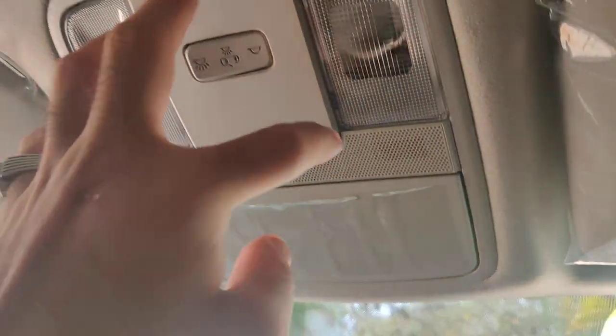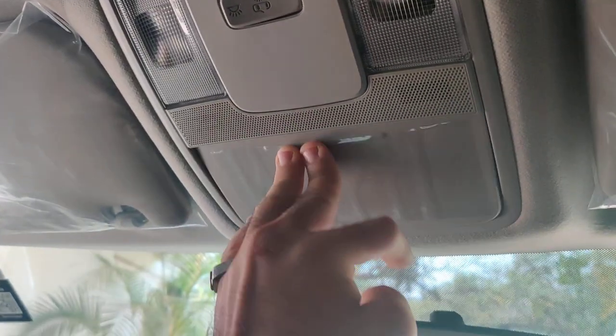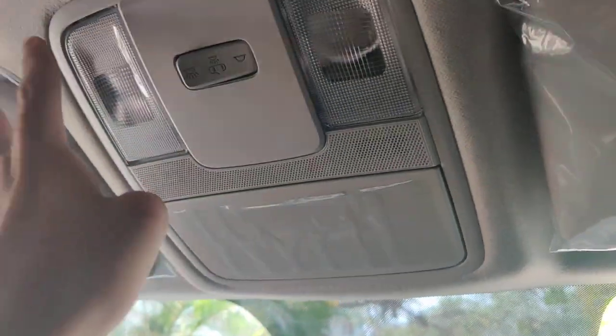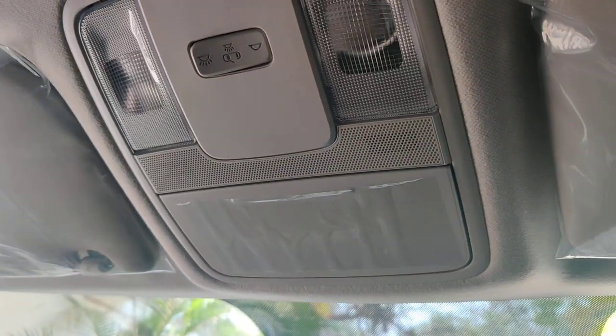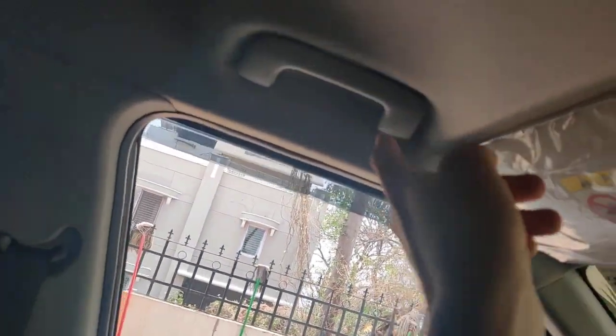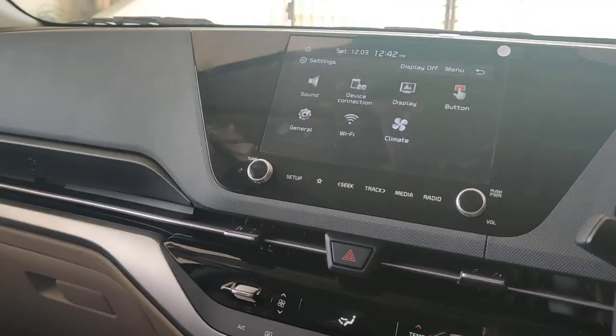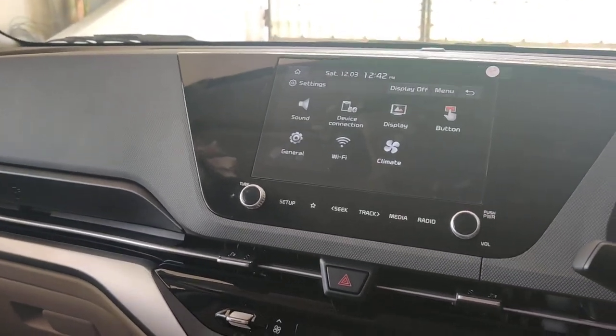Looking at the overhead console, this version does not come with a sunroof, so there are no sunroof controls. There's a sunglasses holder overhead; the Luxury and Luxury Plus versions get LED cabin lights where this one has regular bulbs. The sun visor on one side has a ticket holder and the other side has a vanity mirror. There are grab handles as well.